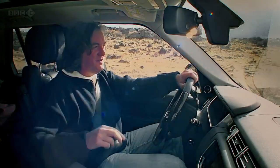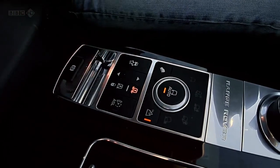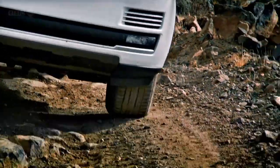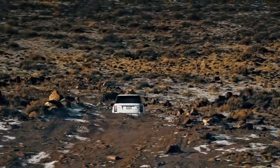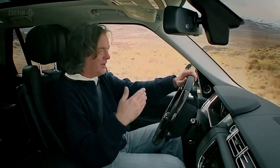But there is a new feature. You can now push the knob down and it goes into automatic mode, and then the car will work out for itself, believe it or not, what sort of terrain you're on, what ride height you need, all the rest of it.